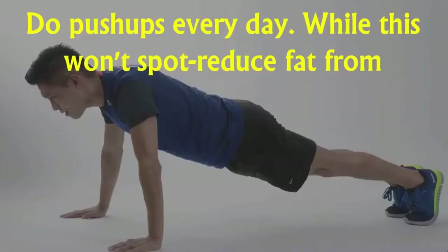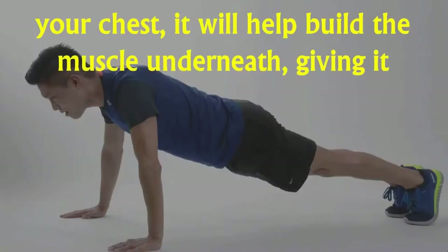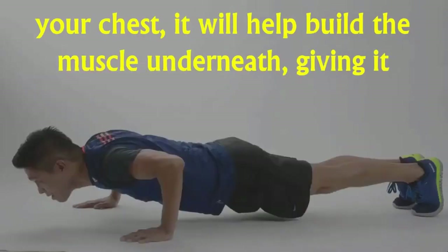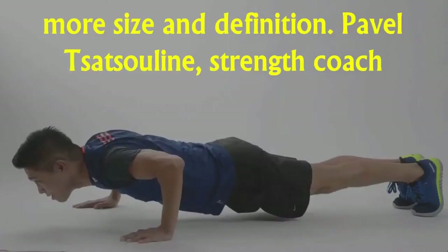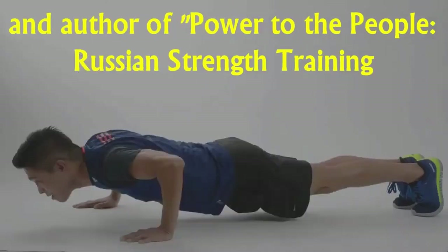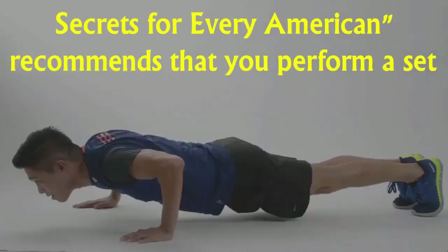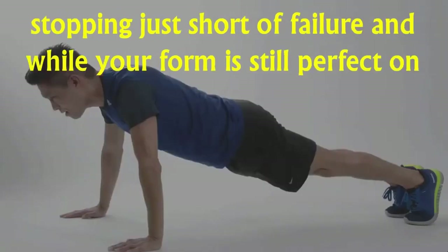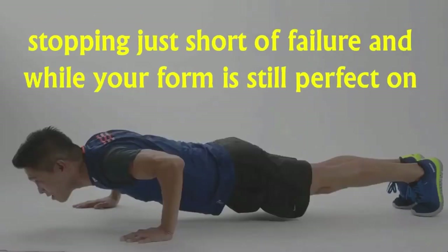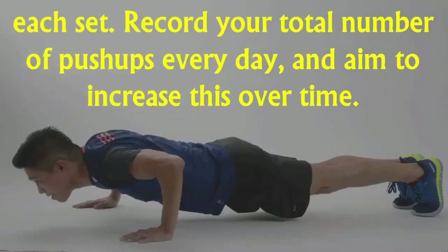Step 4: Do push-ups every day. While this won't spot reduce fat from your chest, it will help build the muscle underneath, giving it more size and definition. Pavel Tsatsouline, strength coach and author of Power to the People: Russian Strength Training Secrets for Every American, recommends that you perform a set of push-ups three or four times throughout the day, stopping just short of failure and while your form is still perfect on each set. Record your total number of push-ups every day, aiming to increase this over time.